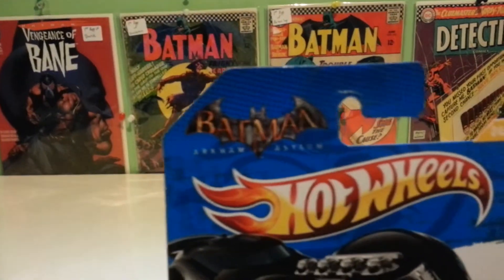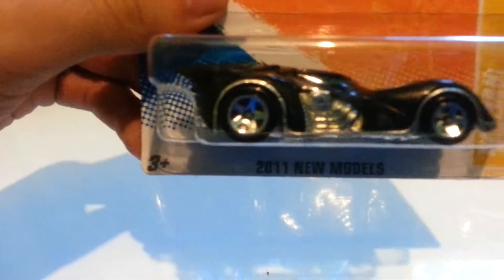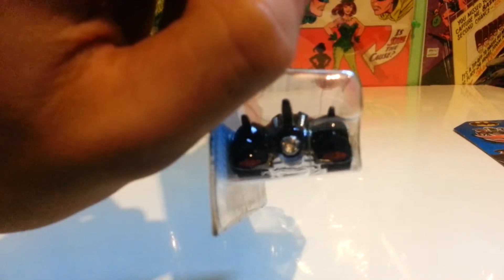It's got the Batman Arkham Asylum logo on the top left, and this was from 2011. This one has a metal-based plastic body. It's got five-spoke rims. The back has painted taillights, and it has a rocket turbine thing for the exhaust.